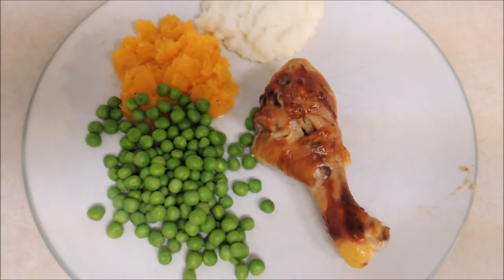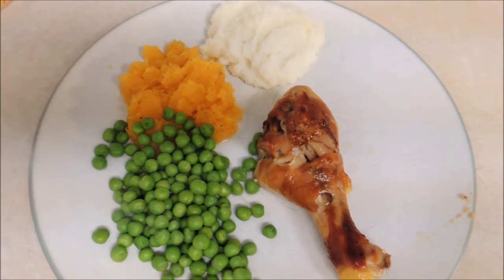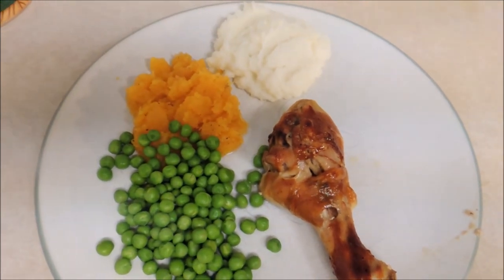Here's what's for dinner. Baked chicken legs with barbecue sauce, peas, baked squash, and a little mashed potatoes.